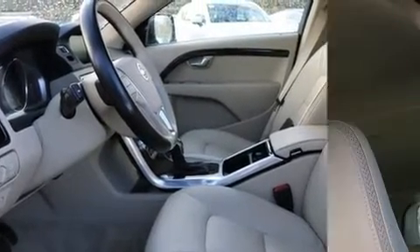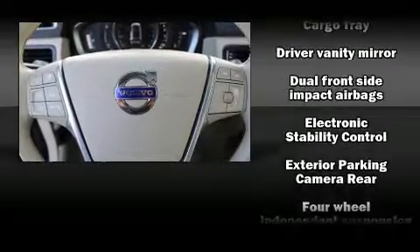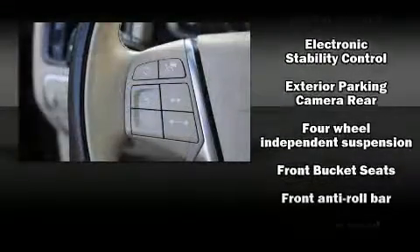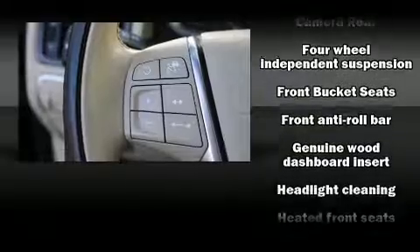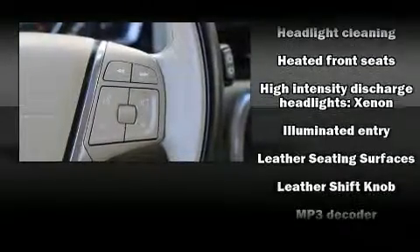Premium sound drives 12 speakers, providing you and your passengers a sensational audio experience. Volvo ensures the safety and security of its passengers with equipment such as dual-front impact airbags, a security system, and four-wheel disc brakes with ABS.